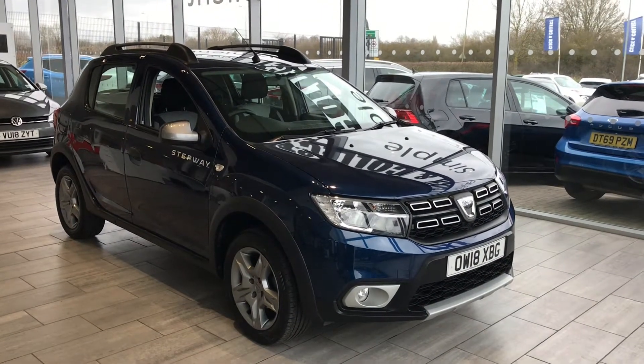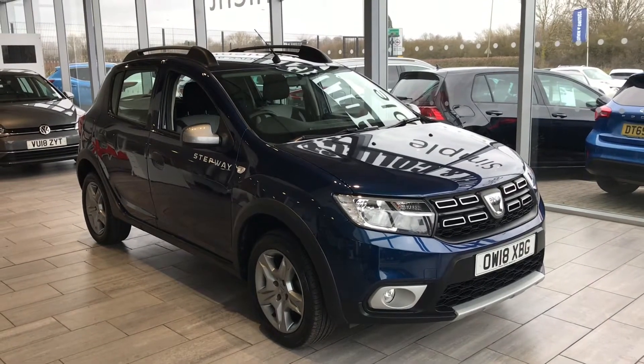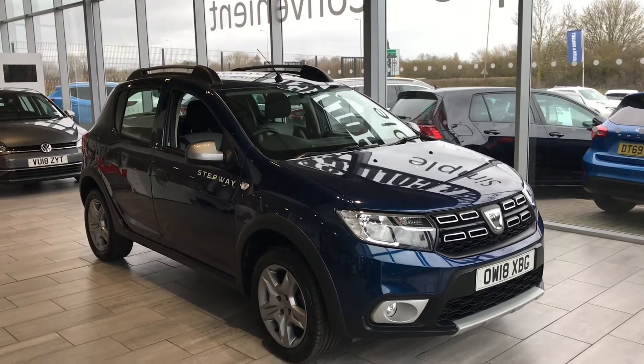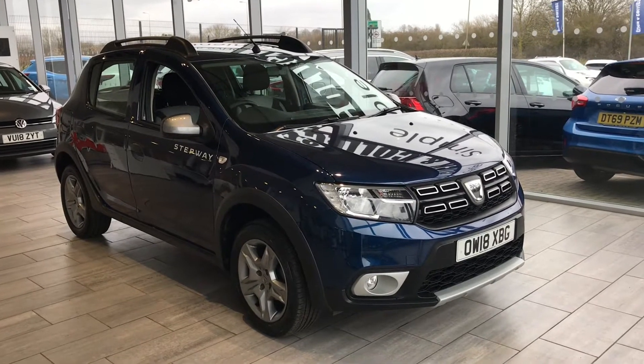Good afternoon, welcome to Tamed Cars. Here we have a real opportunity to buy a Dacia Sandero on a 2018 plate, done only 16,800 miles with one owner, in Cosmos Blue.